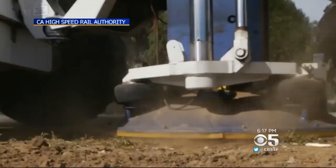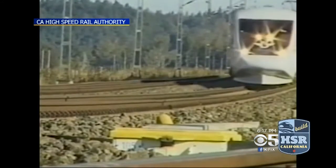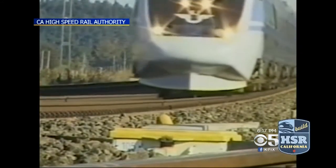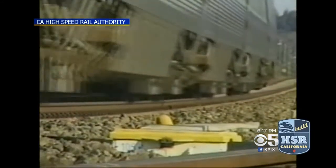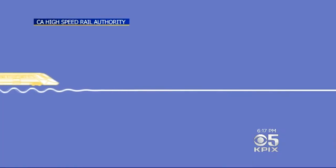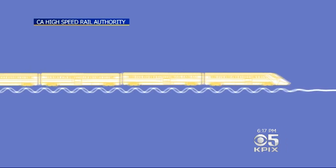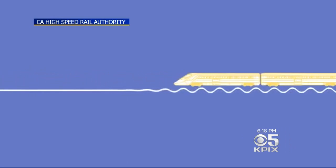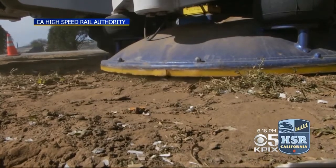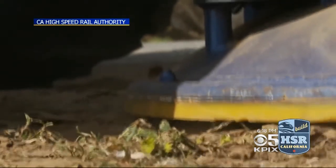Further south near Gilroy, crews are testing how the soil handles vibrations. After high-speed trains in the U.K. and Sweden were built, engineers learned the hard way about so-called Rayleigh waves. The train pushes a wave in front of it, and if the soil is not strong enough to resist that wave, you start getting motion in your embankment because the supporting soil isn't strong enough. Engineers are now conducting shake tests to simulate a train passing by.